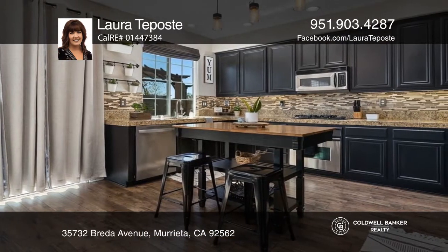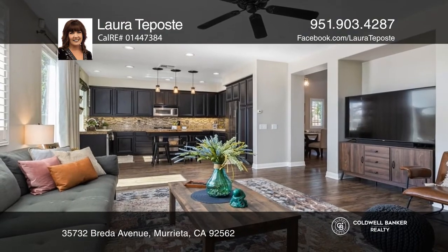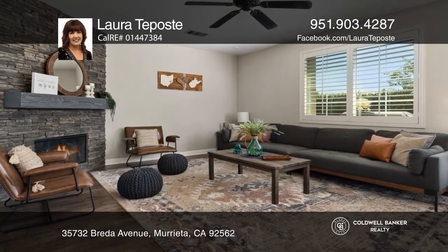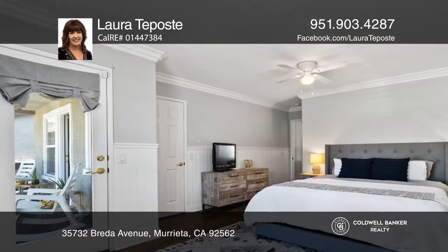The Gourmet Kitchen offers stainless steel appliances, dark wood cabinetry and granite tile counters. The kitchen opens up nicely to the family room with a stacked stone fireplace and custom mantel.